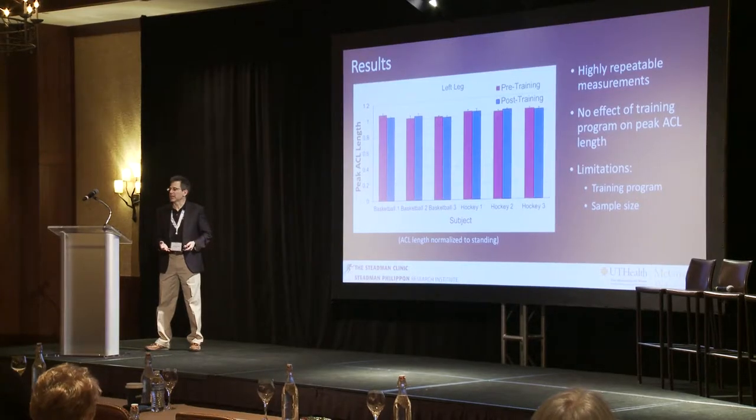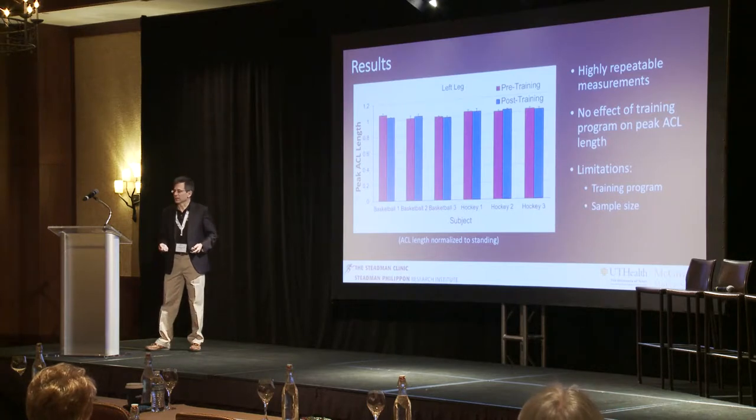The forces that especially athletes expose their bodies to put all of their joints and tissues at risk. Understanding what sorts of forces those tissues can withstand, how we can train individuals to increase those limits, and how we can try to alter the way they do their sports to minimize injury risk — that's all part of how we can apply biomechanics to injury risk.